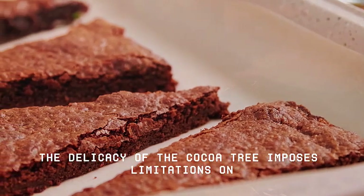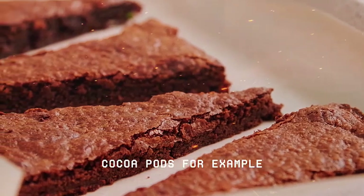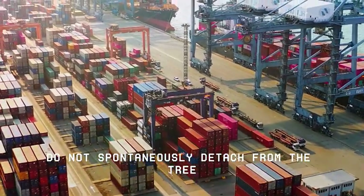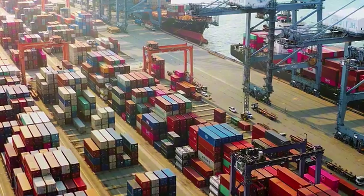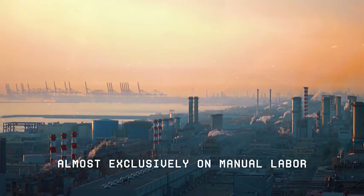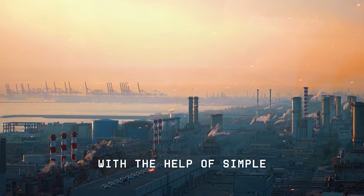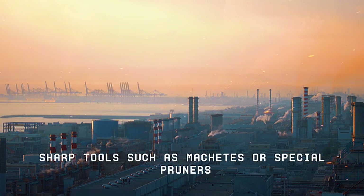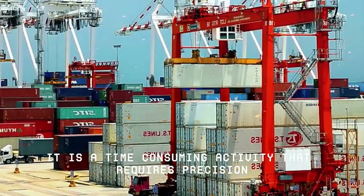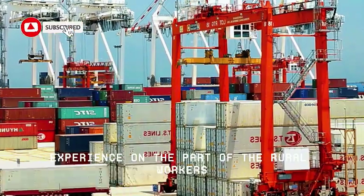The delicacy of the cocoa tree imposes limitations on the mechanization of this initial stage. Cocoa pods, for example, do not spontaneously detach from the tree — they do not fall naturally when ripe. This means that harvesting still relies almost exclusively on manual labor, where each fruit is carefully removed from the trunk with the help of simple, sharp tools, such as machetes or special pruners. It is a time-consuming activity that requires precision, patience and, above all, experience on the part of the rural workers.